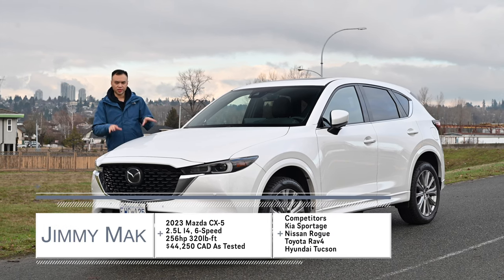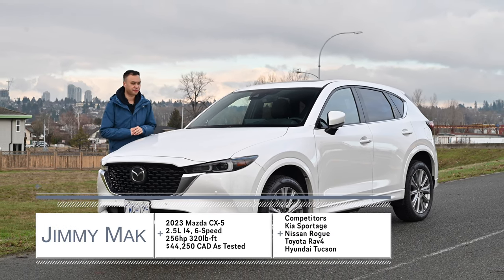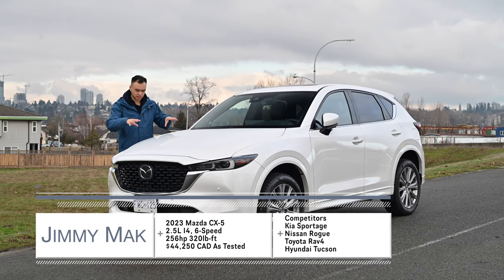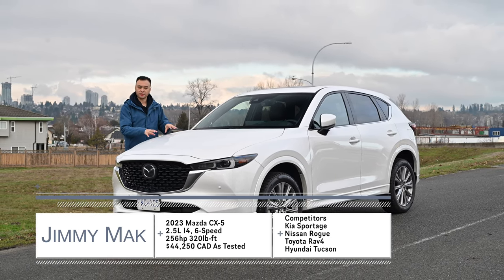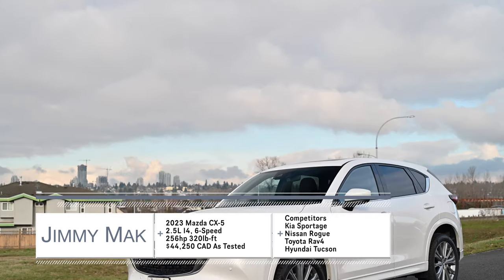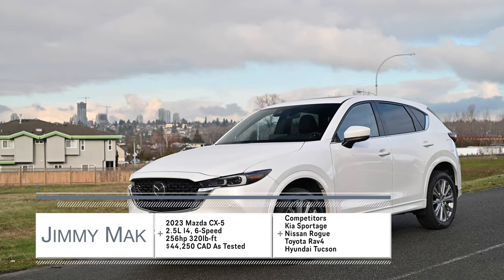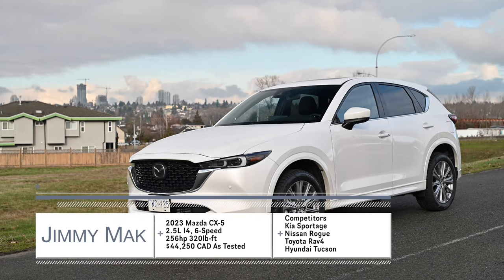Hello, my name is Jimmy, and this is the 2023 Mazda CX-5. What you have to know for the 2023 model year is the new white paint — rhodium white. Gone is the snowflake white pearl. This rhodium white is a $350 option, but it's absolutely stunning.